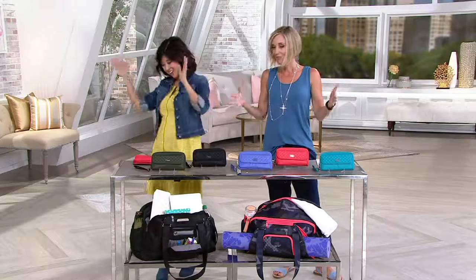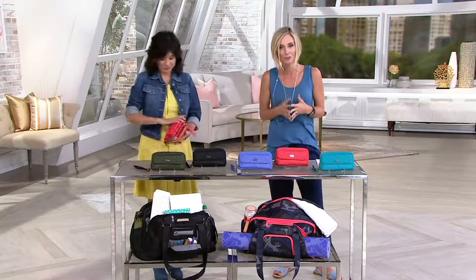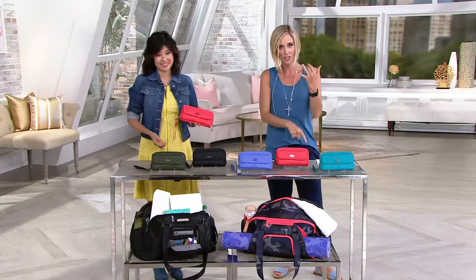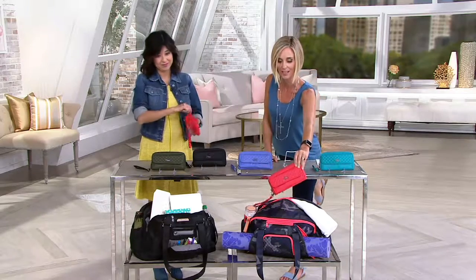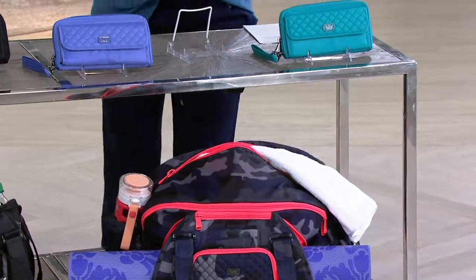We get to present this one — our Quickstep wallet. I'm so excited to bring this. It's called the Quickstep wallet and it's $33. The price couldn't be any better for RFID protection, so much organization, great colors that mix and match, and only $33 — a great giftable.